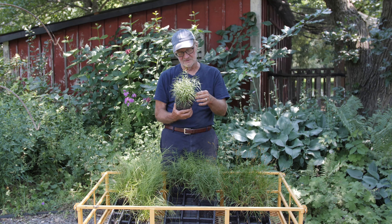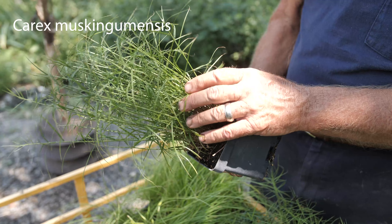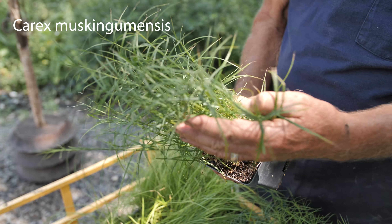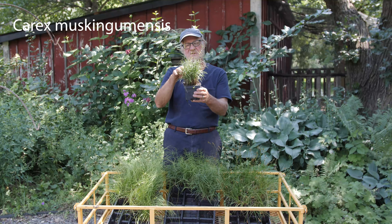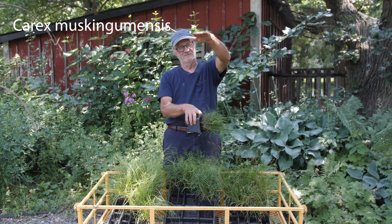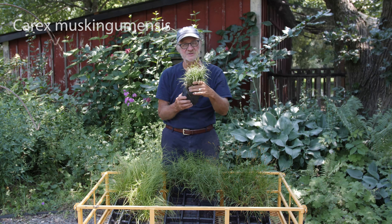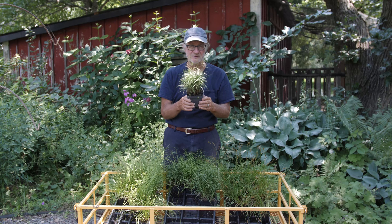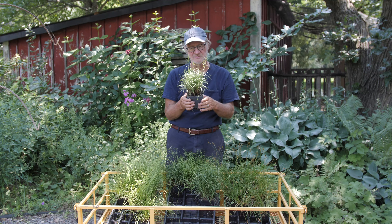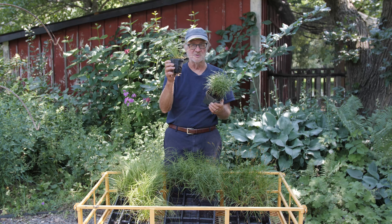This is a selection of a native one — this is Carex Muhlenbergii gumensis, a selection called Little Midge. You can see the foliage goes horizontal so it looks very dense, has a very airy look, and it only gets around 12 to 18 inches tall. This also grows in moist to average soil. Both of these do not prefer dry conditions, so if you have average to moist soil, these both do well.